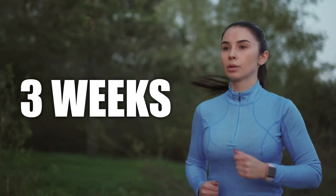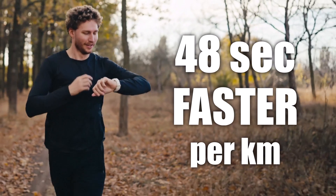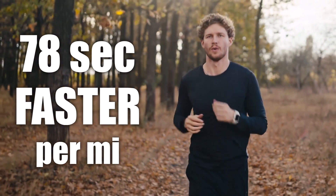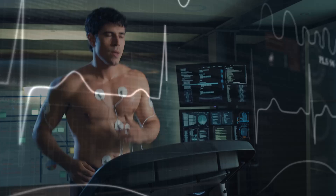What if I told you that in just three weeks, you could be running 48 seconds faster per kilometer or 78 seconds faster per mile without any increase in effort? And this particular method I'm about to share with you, no one is talking about.